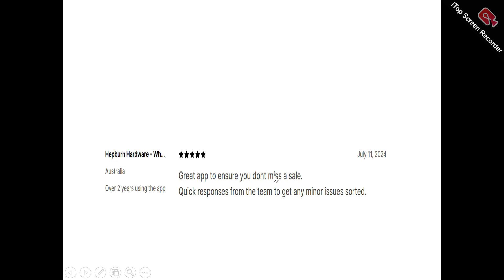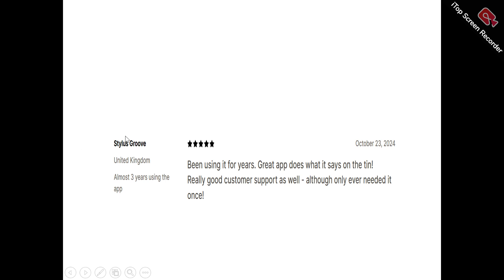Now to what users are saying. One user said it's a great app to ensure you don't miss a sale, with great responses from the team to get any minor issues sorted. Another user said they've been using it for years — it's a great app that does what it says, with really good customer support, although they've only ever needed it once.